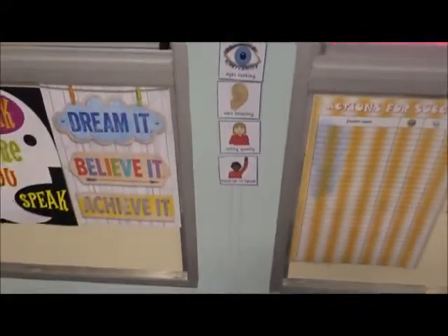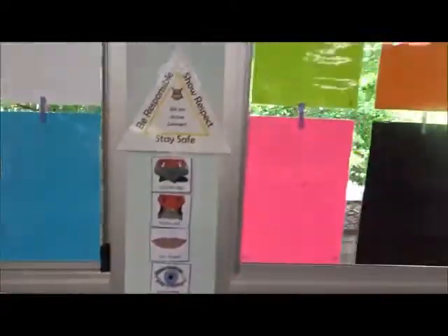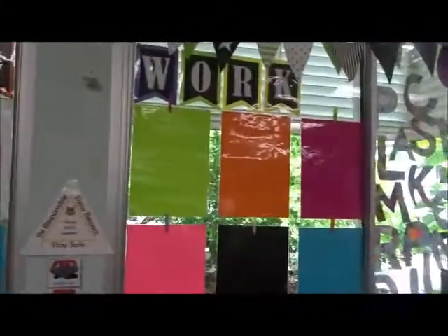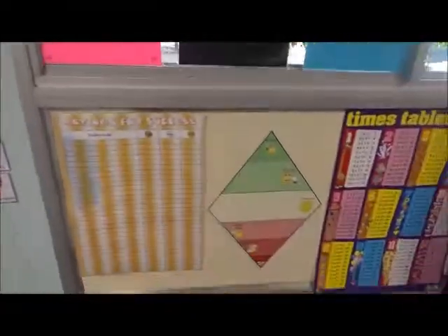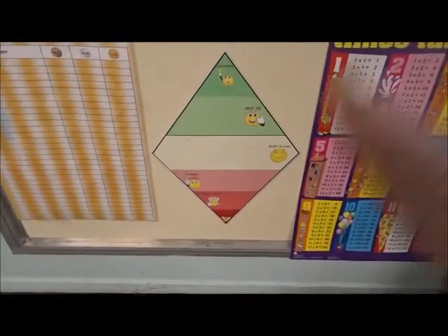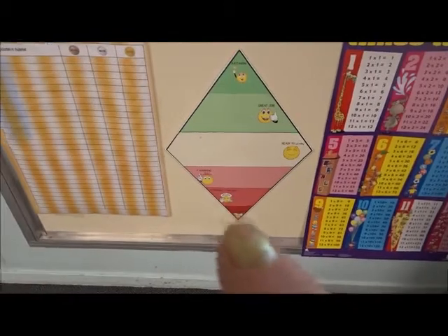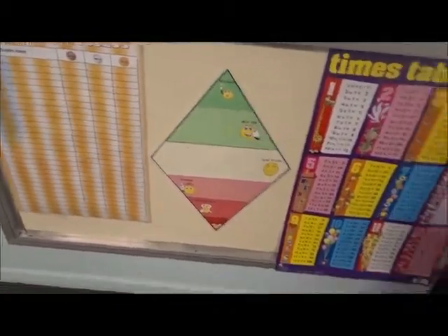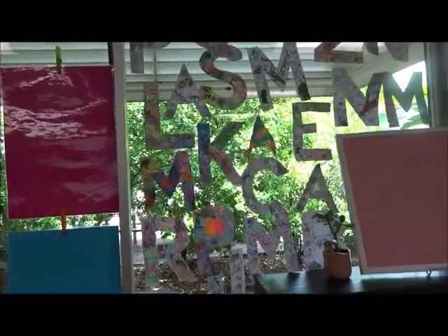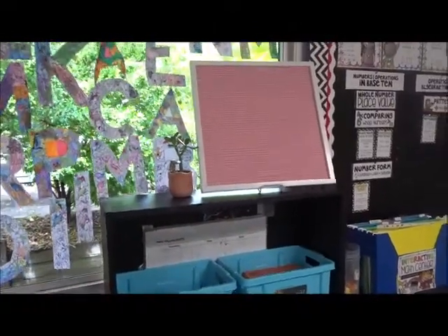Here are my posters - whole body listening charts so they know to sit on the carpet with cross legs, hands still, lips closed. My beautiful word work - I'm sorry, wow work. Our behavior chart which I need to get names on - children need to stay in the yellow and go up to green to get Vivo points because we're a Vivo school. If they go down it means time out, and then buddy class - no one wants to go to buddy class, it's not fun.